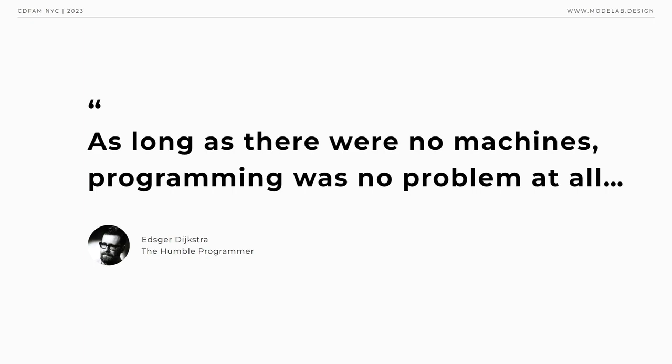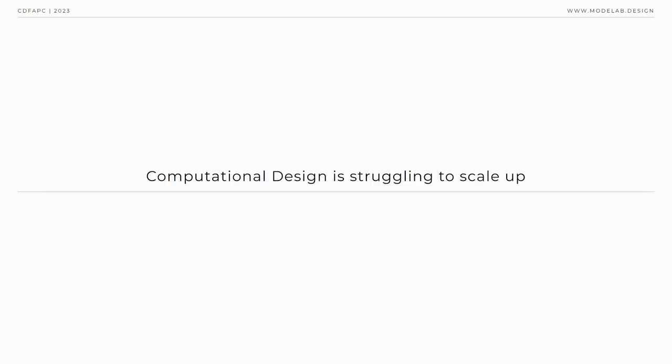Reflecting on this pivotal moment in time, Edgar Dijkstra would remark that as long as there were no machines, programming was no problem. When we had a few weak computers, programming became a mild problem. And now that we have gigantic computers, programming has become an equally gigantic problem. This growing disparity between hardware evolution and software stagnation was not just a minor issue — it threatened to stifle the potential of computing. This existential threat would later become known as the software crisis.